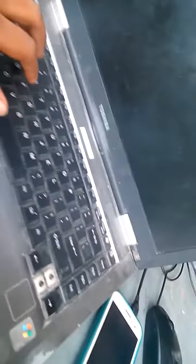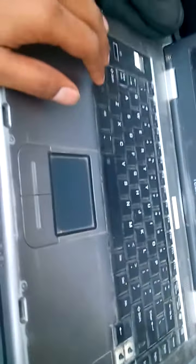Hello and welcome to my YouTube channel. Today I will be telling you about the new features of this Toshiba laptop. As you know, Toshiba recently launched a new laptop.